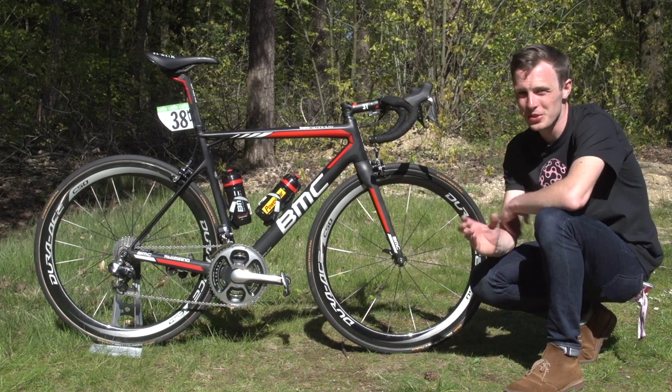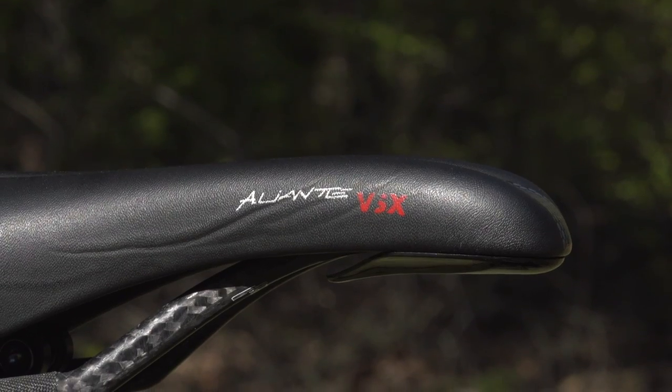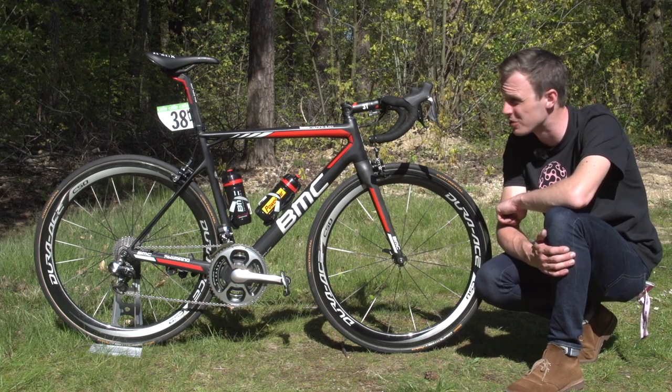BMC are a Fizik sponsored team, which means that riders like Roscoff can choose from a huge range of saddles. Roscoff goes for the Aliante VSX saddle, which has a large channel running down the middle — which presumably helps him with comfort over the course of a 200-plus kilometre road stage.